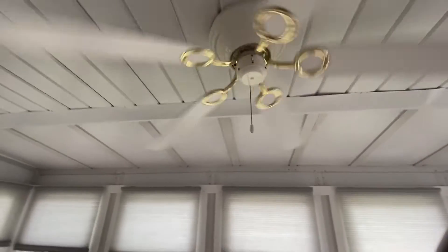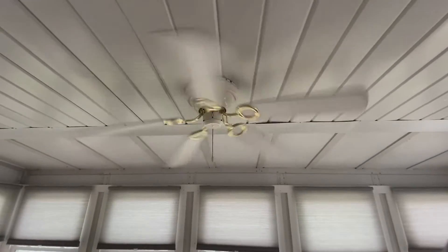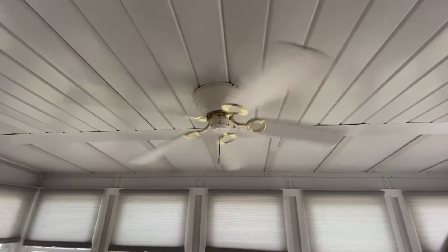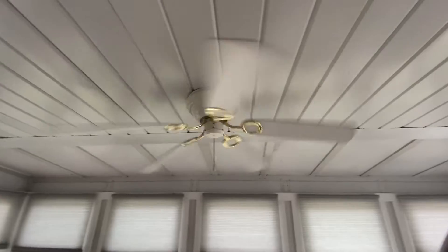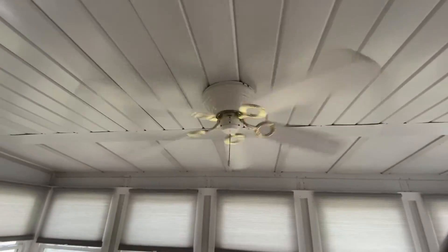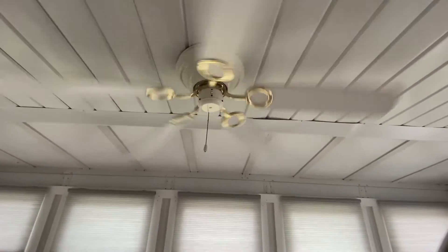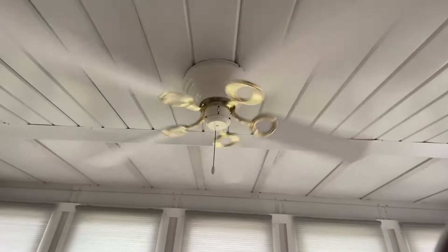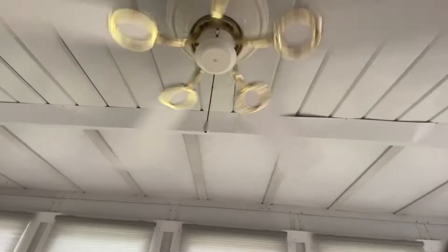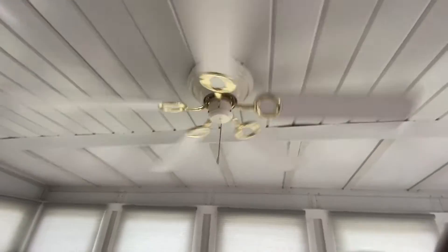Let's go up to the high speed. So you see it's wobbling slightly, and it's not even going that fast. This is like a combination of in between medium and high speed on most regular ceiling fans.